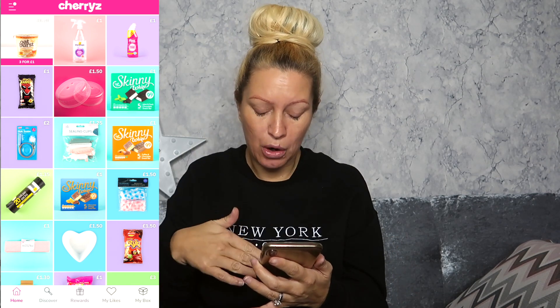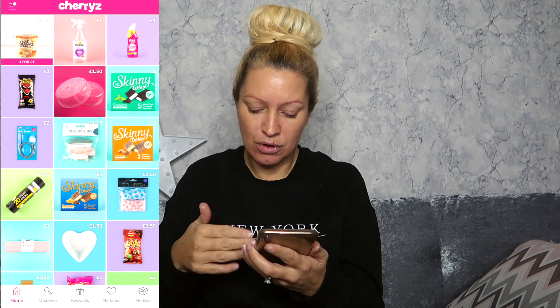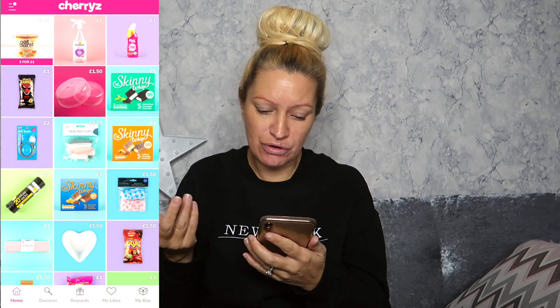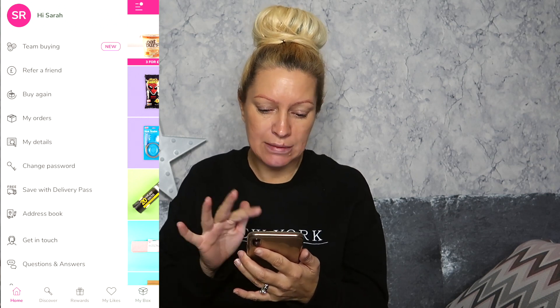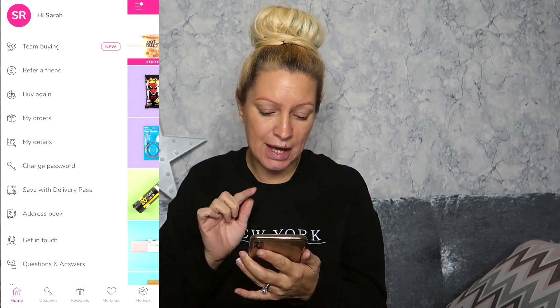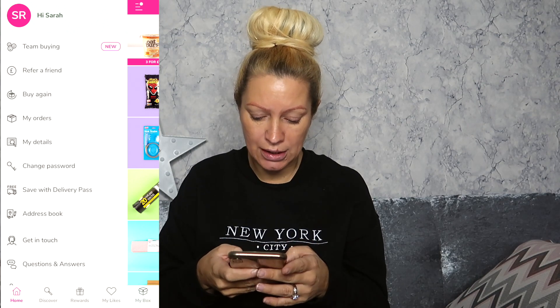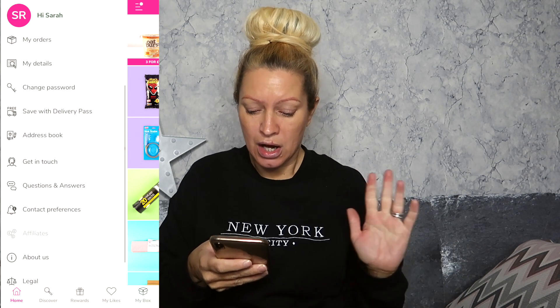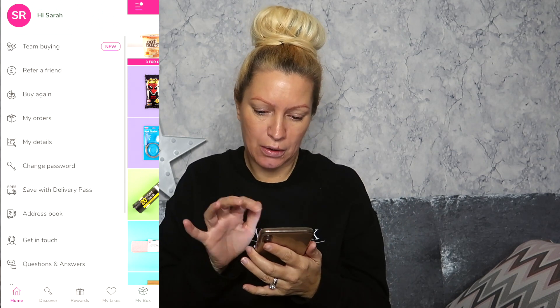Once you're logged in, it gives you at the bottom: home, discovery, rewards, my likes — stuff that you've liked — and then you've got 'my box,' which is what you'll check out with at the end once you've put everything in that you want. You can also go to the home screen which gives you team buying, refer a friend, my orders, my details, change password, save with delivery pass, address book, get in touch, questions and answers, contact references — all the stuff that helps you out on the app.